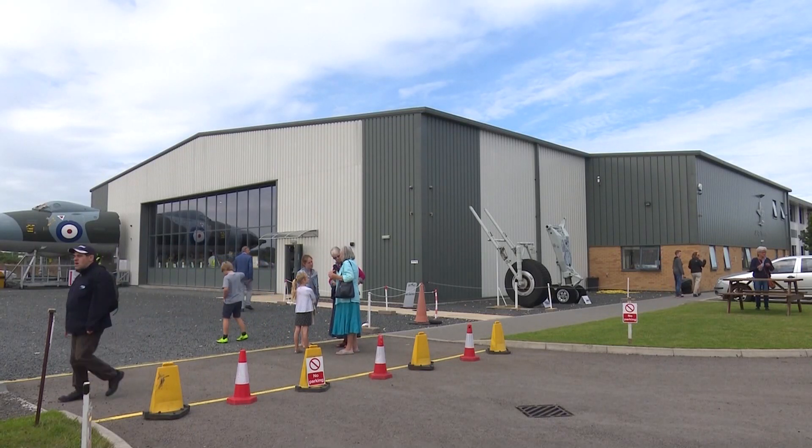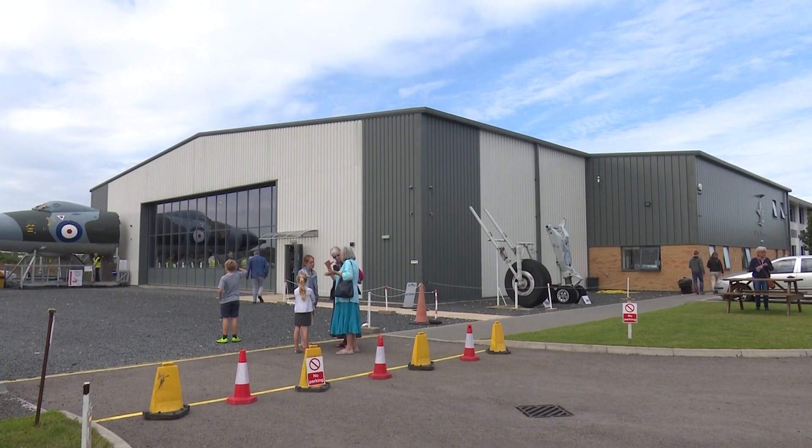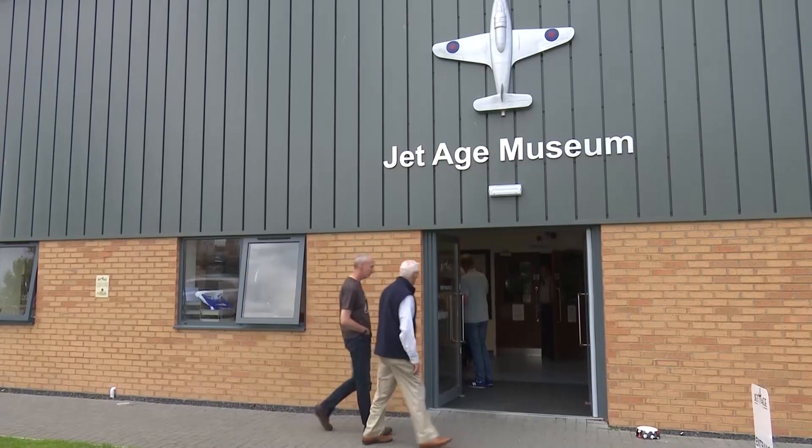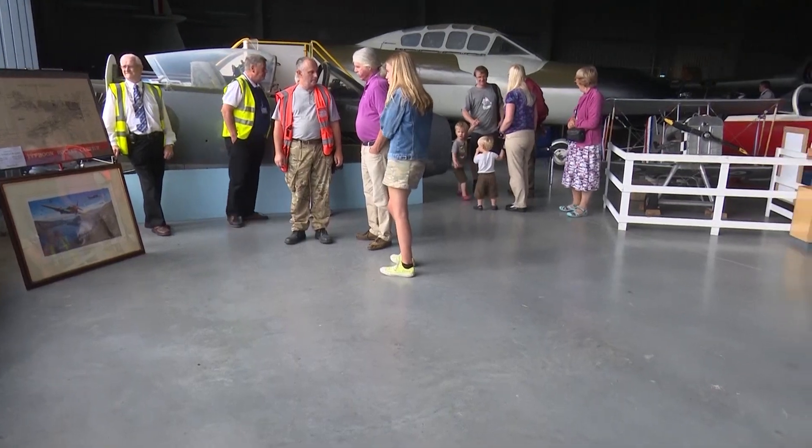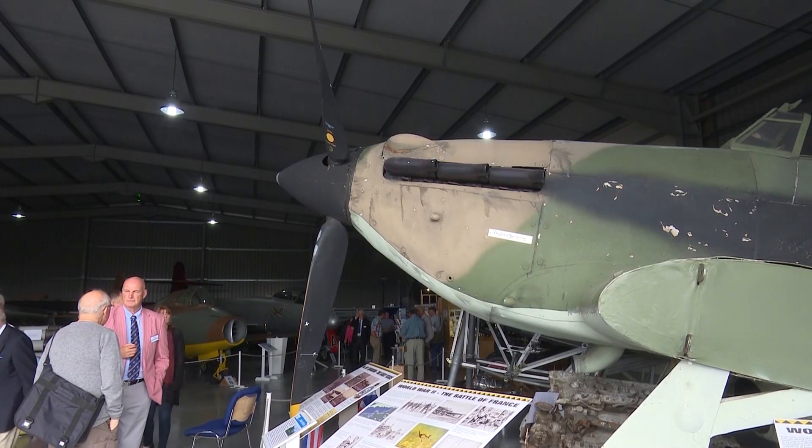This is the Jet Age Museum near Gloucester, and today the place is buzzing. Volunteers who work here have completed a major restoration project, and a space is all ready so it can sit in pride of place amongst the exhibits.